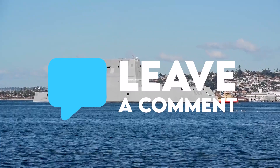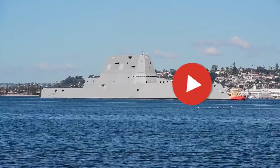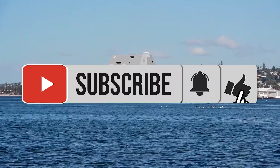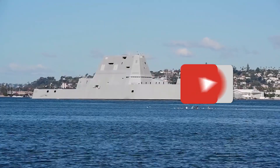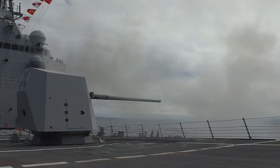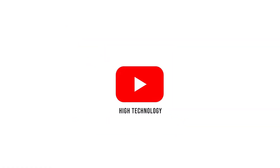That's it for today's video, thanks for watching. If you enjoyed this content, please don't forget to like, subscribe, and hit the notification bell. This has been High Technology, serving you the best and cutting-edge content on the highest form of technology available on the planet. Until then, see you!